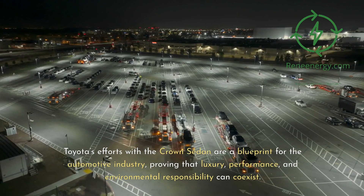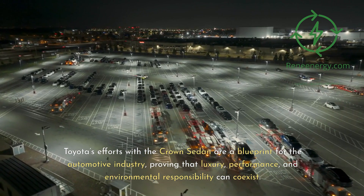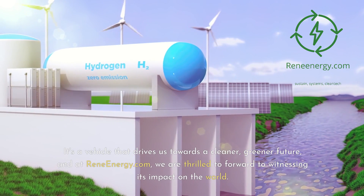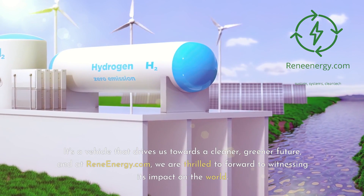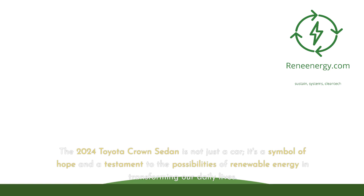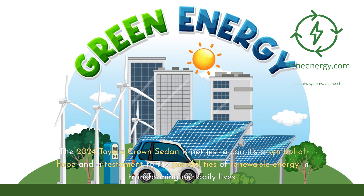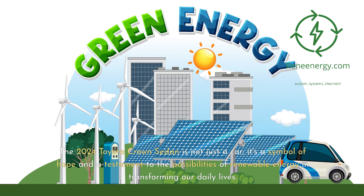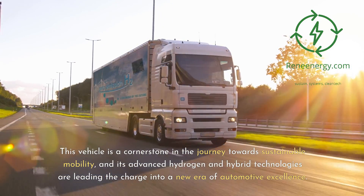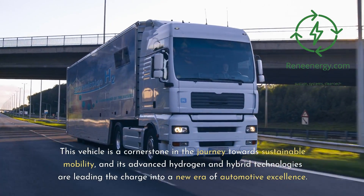Toyota's efforts with the Crown sedan are a blueprint for the automotive industry, proving that luxury, performance, and environmental responsibility can co-exist. It's a vehicle that drives us towards a cleaner, greener future, and at ReneEnergy.com, we are thrilled to witness its impact on the world. The 2024 Toyota Crown sedan is a symbol of hope and a testament to the possibilities of renewable energy transforming our daily lives, serving as a cornerstone in the journey towards sustainable mobility, with its advanced hydrogen and hybrid technologies leading the charge into a new era of automotive excellence.